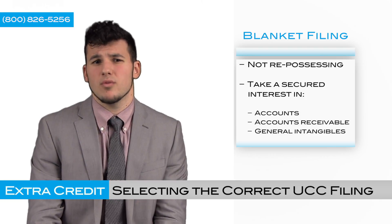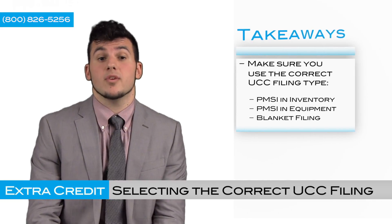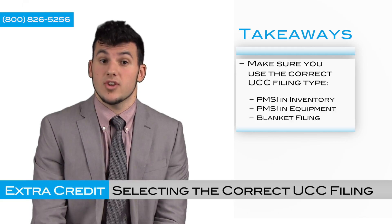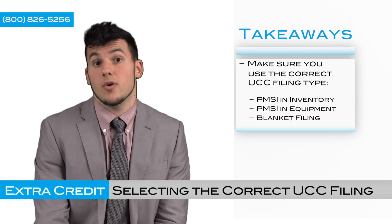It's kind of like laying a blanket over general items and nothing specific. So what should you take away from this video? To review, you would go ahead and use a PMSI in inventory filing when you want to take a secured interest in your inventory, accounts and accounts receivable, just in case of default or bankruptcy.